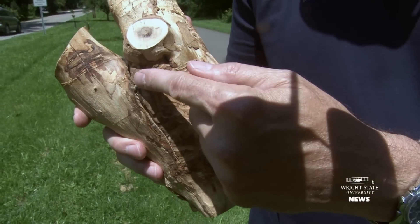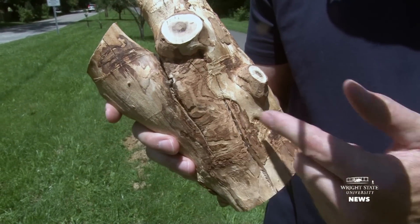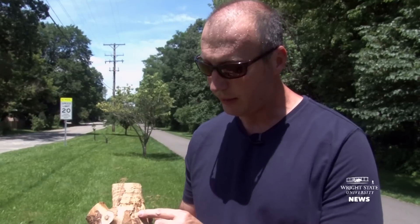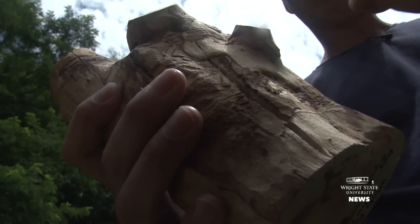You could clearly start to see the feeding galleries of the larvae in the tree. Further investigation later revealed an adult that was trapped in the wood and received positive identification as emerald ash borer.